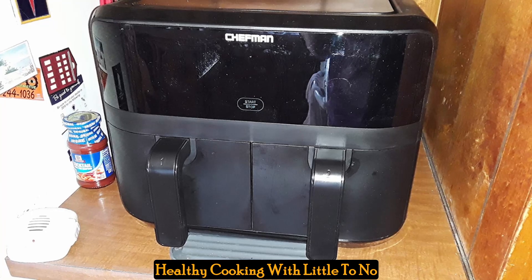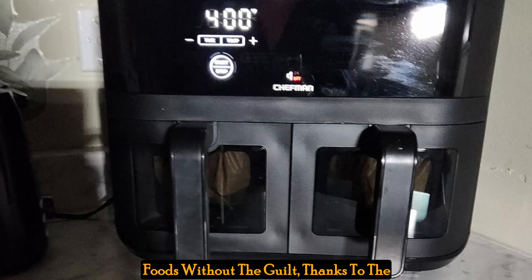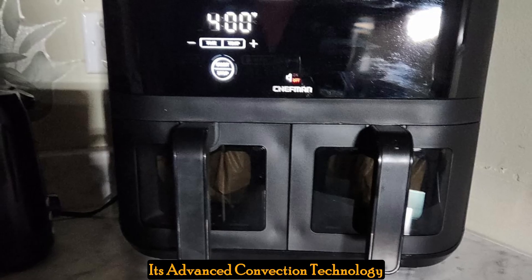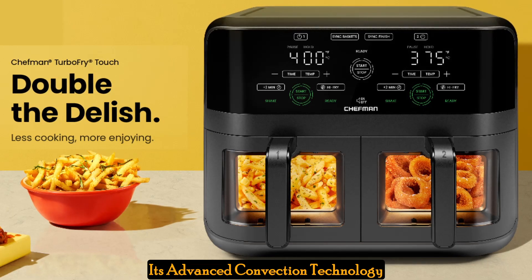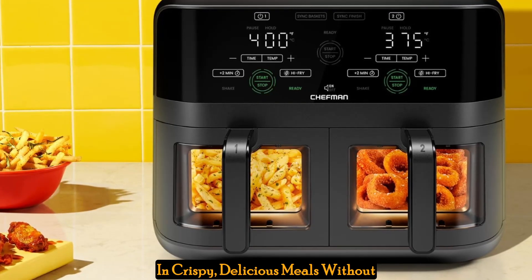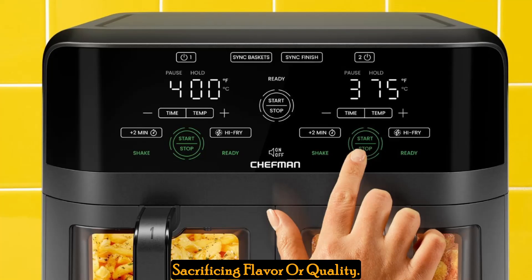Healthy cooking with little to no oil. Enjoy all your favorite fried foods without the guilt, thanks to the Chefman Dual Basket Air Fryer Oven. Its advanced convection technology requires little to no oil for healthier frying results, so you can indulge in crispy, delicious meals without sacrificing flavor or quality.